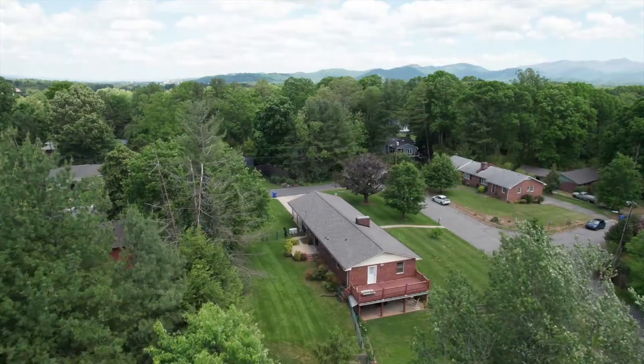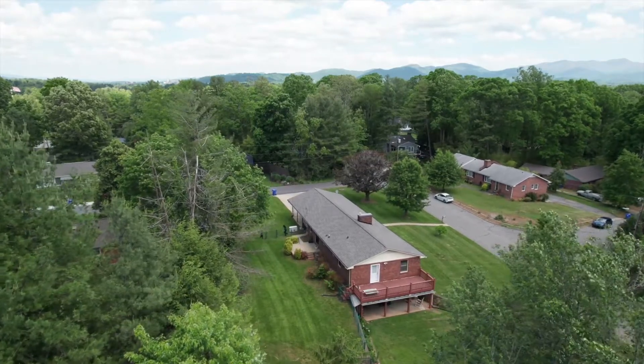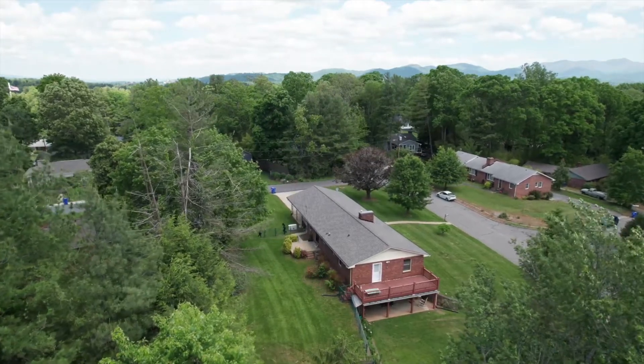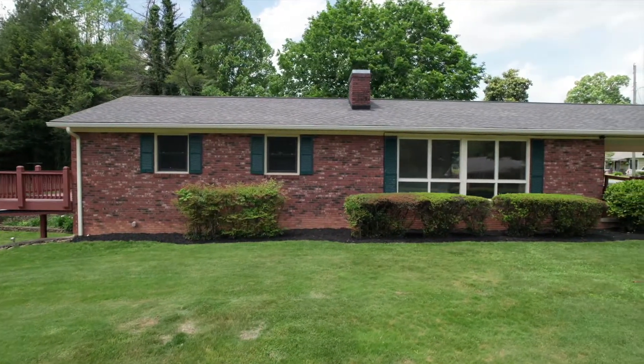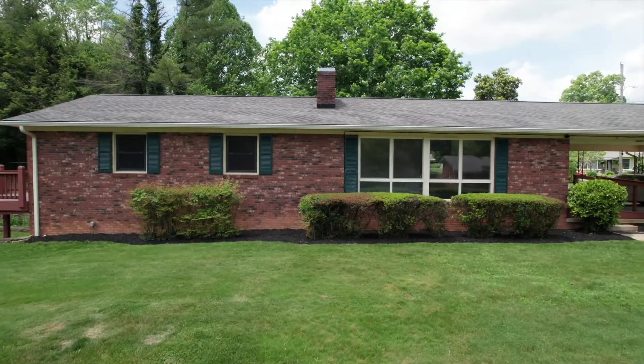If you want the convenience of all things Asheville, then this is the home for you. Enjoy a charming, quiet neighborhood and still get the luxury of being close to everything.